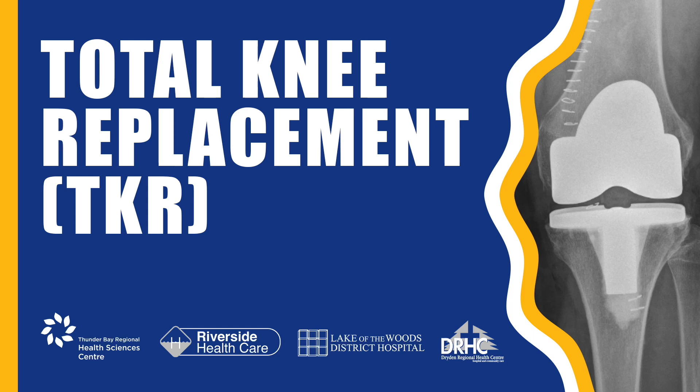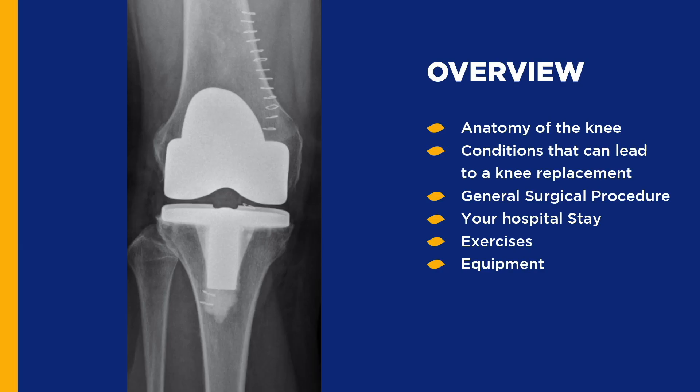Total Knee Replacement. Today we are going to be covering some of the important things that you should know before you have your total knee replacement surgery, such as the anatomy of the knee, the surgical procedure, how to prepare for surgery, what to expect during your hospital stay, preliminary exercises, and the equipment you will need after surgery.